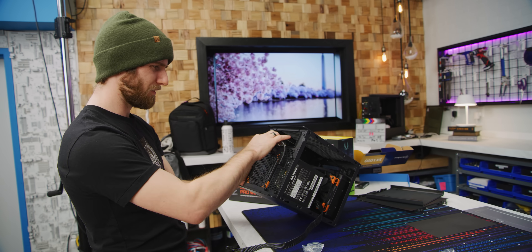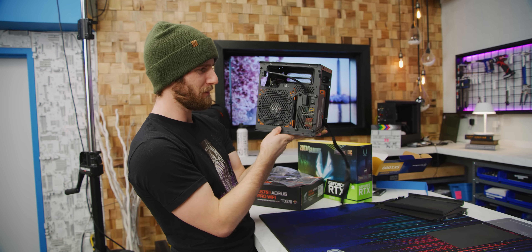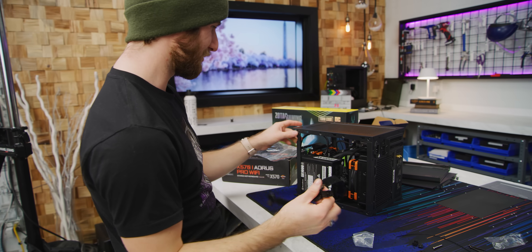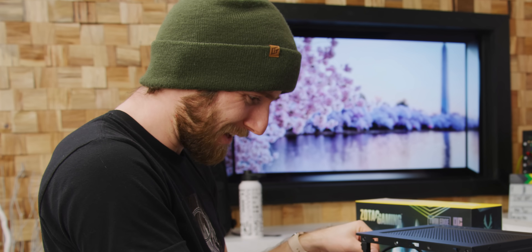So this goes under the GPU, because this is the front of the case and you don't want to be plugging your power supply into the front of your computer. So it just chills here. Oh, Silverstone, you're so creative. You have to give them credit for that — you can never take that away from Silverstone.